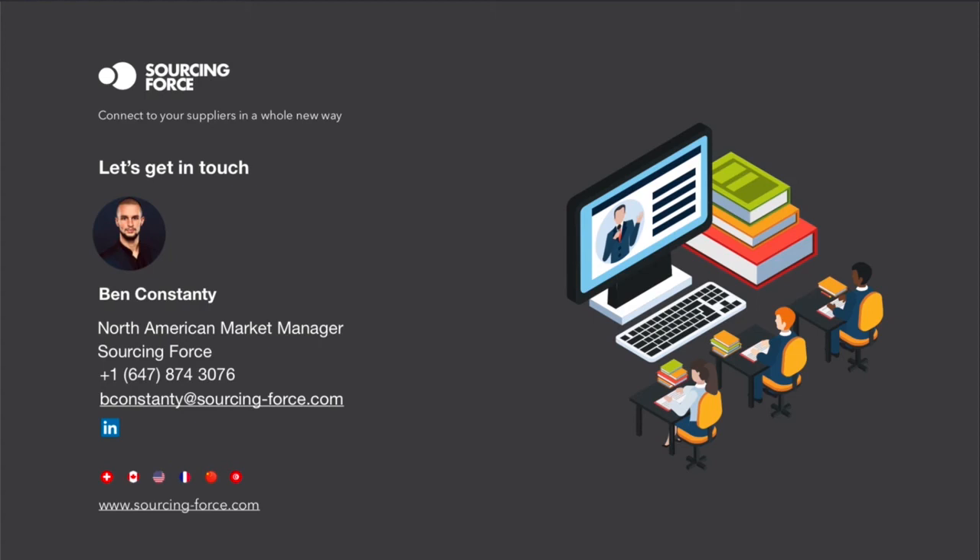Does Sourcing Force manage online quotations? Yes, we have two modules for that. One is simple and more for internal employees — they select one or several suppliers, ask for an offer on a service or product, and suppliers log in for free to post their offers. You can also negotiate online. Once everything is agreed, you select the offer and transform it into a purchase request and then an order.